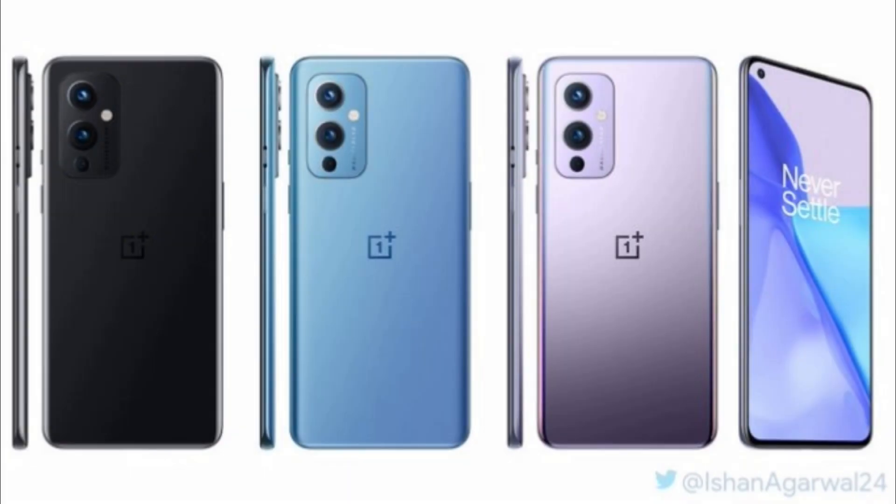The fresh leak today talks about the OnePlus 9 colors and a couple of design details. Starting with colors — as you can see on the display, the OnePlus 9 is going to come in three colors. The first is called Stellar Black, the second is a sky-bluish color called Arctic Sky, and the third is called Winter Mist, which has a slightly purplish tone.